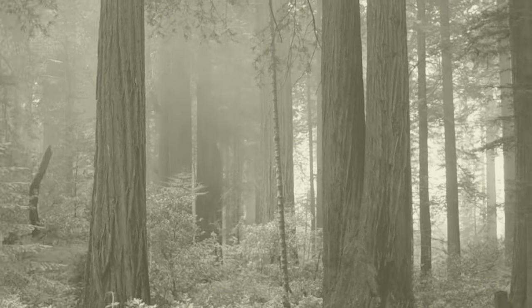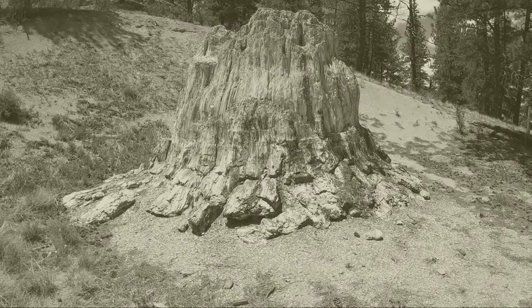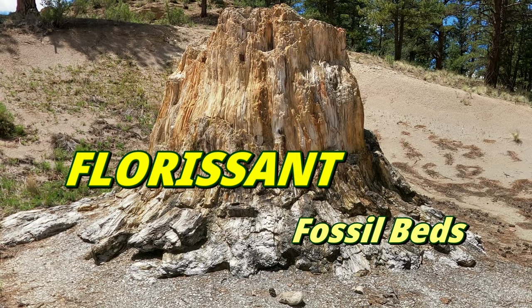When we think of redwood trees, we typically think of massive trees only found along the California and Oregon coast. But did you know that once upon a time, redwoods also grew in South Central Colorado? Stick around and learn as we explore the Florissant Fossil Beds National Monument.